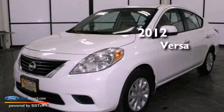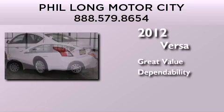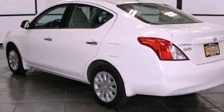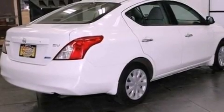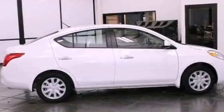This is a 2012 Nissan Versa. Features include a low tire pressure indicator, traction control and stability control systems, a CD player, an independent rear suspension, and an engine immobilizer theft deterrent system.